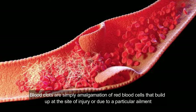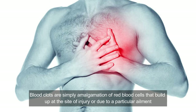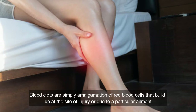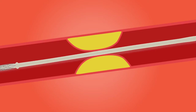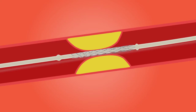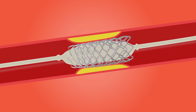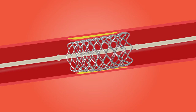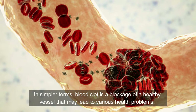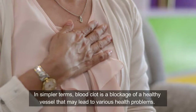Blood clots are simply an amalgamation of red blood cells that build up at the site of injury or due to a particular ailment. In some cases, it can be healthy as it stops excessive bleeding in the body. However, excessive clotting can be a sign of severe health problems like deep vein thrombosis. In simpler terms, a blood clot is a blockage of a healthy vessel that may lead to various health problems.